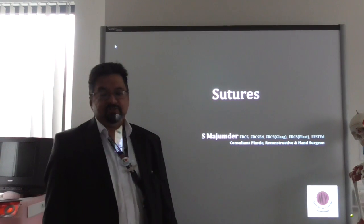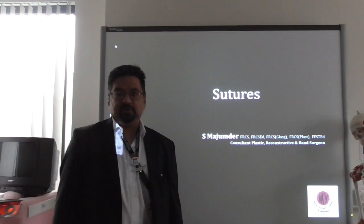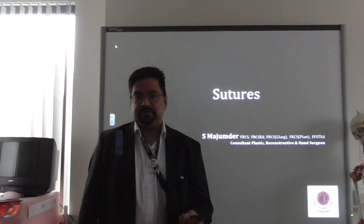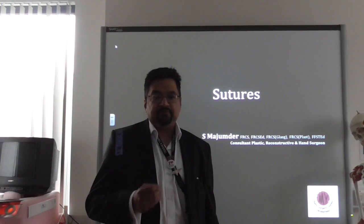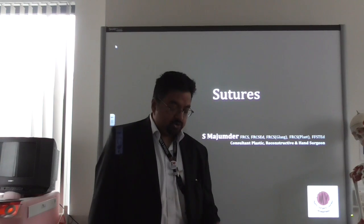Hi, I'm Sanjay Majumna. I'm a plastic surgery consultant from Yorkshire, and I thought today for this Medicine in a Nutshell talk we'd discuss sutures. Sutures to surgeons are very much like medications to physicians — if used properly they can do a lot of good, but if used incorrectly they can do a lot of harm.